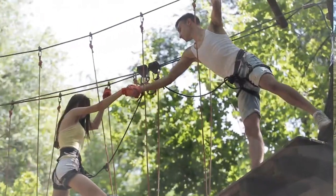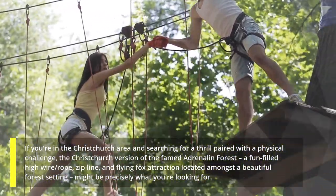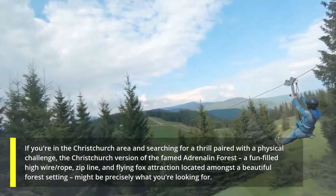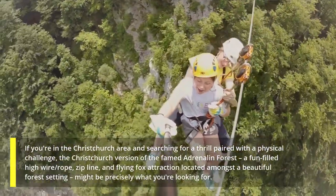10. Adrenaline Forest Christchurch. If you're in the Christchurch area and searching for a thrill paired with a physical challenge, the Christchurch version of the famed Adrenaline Forest — a fun-filled high-wire, rope, zipline, and flying fox attraction located amongst a beautiful forest setting — might be precisely what you're looking for.